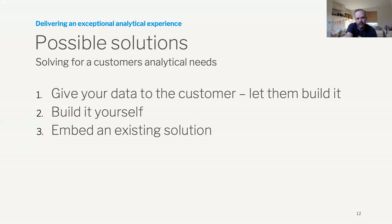What are the possible solutions? We see three main categories. First, give the data to the customer — BI tools are pretty pervasive these days, just give them an extract or a data API. The biggest challenge is that high-value decisions are being made outside of your platform. One strategy is to bring that decision-making into your application flow and tie that to the business outcomes associated with your product. Second, build it yourself — there are lots of open source JavaScript libraries to build cool visualizations.